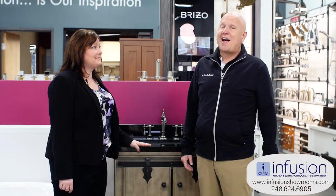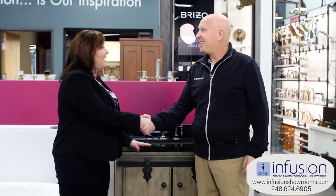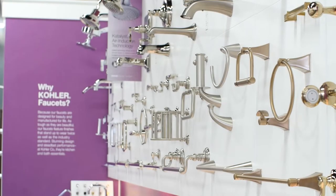Wow, that was a lot of great information. Kristen, thank you very much for having us. You're welcome, Adam — come back anytime. So now that we learned about the latest technology, finishes, and great selection, it's time to visit the Infusion Kitchen and Bath Showroom.